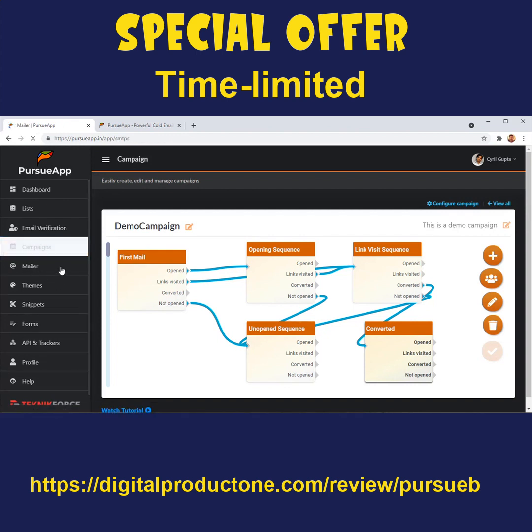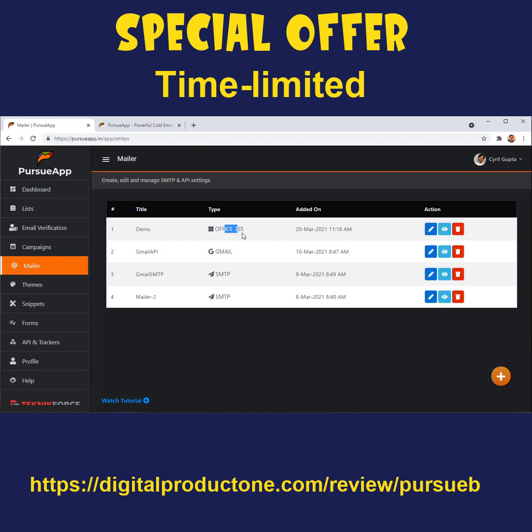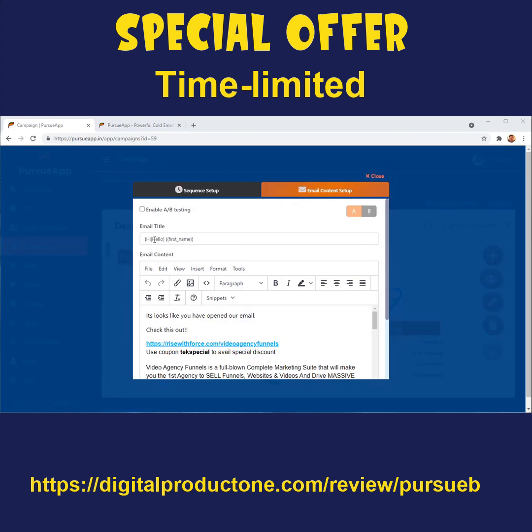Pursue App supports multiple mailing systems — you can add your Gmail accounts, Office 365 accounts, G Suite accounts, or custom SMTPs. In each campaign you can decide which accounts to use, and you can even use multiple accounts in one campaign so that each mail goes out from a different place, preventing you from being branded as spam. Pursue App also has support for spintext, which you can use in your email titles or content so each email that goes out is 100% unique and individual, ensuring it's not marked as spam by Gmail or any other service provider.